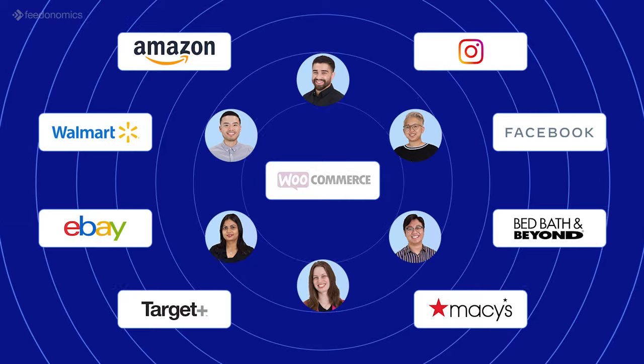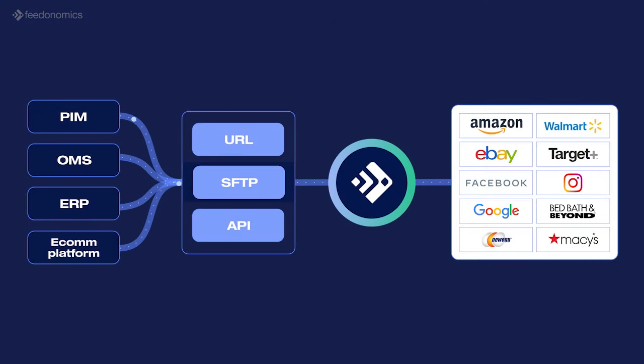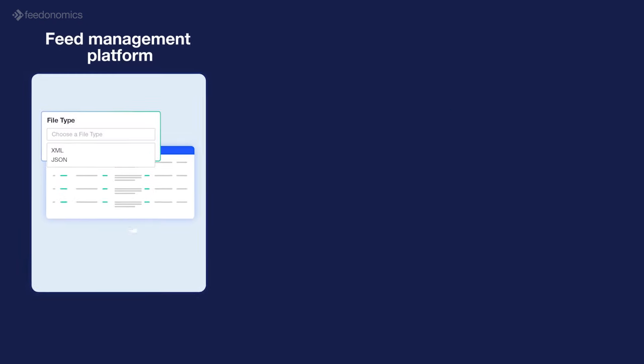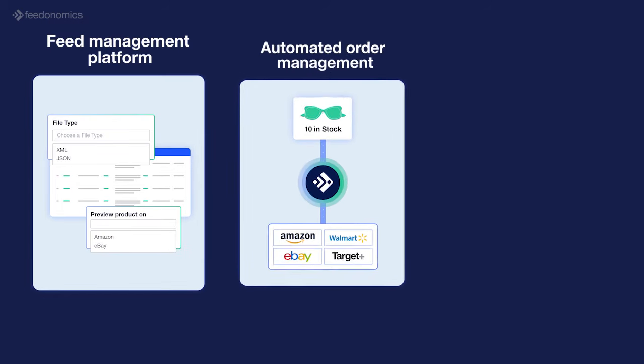Working with us is like adding a whole feed management department to your business. Our powerful feed management platform imports product data from multiple sources, optimizes it according to the unique requirements and best practices for every channel, and syndicates that data to 300-plus global marketplaces for improved product discoverability.